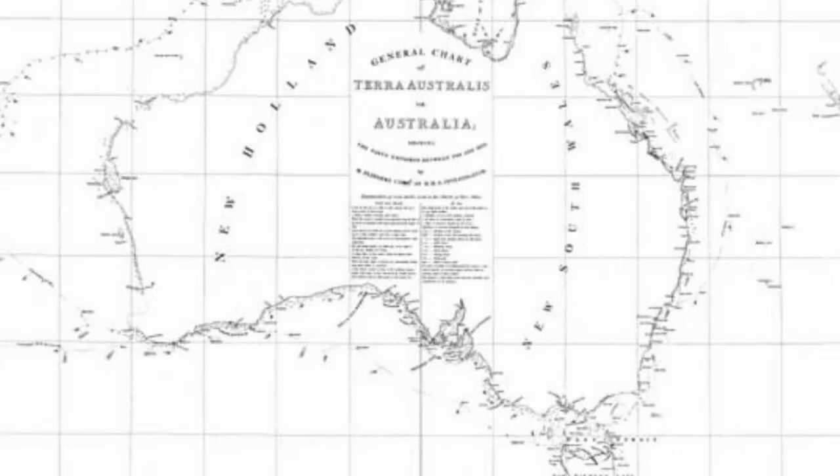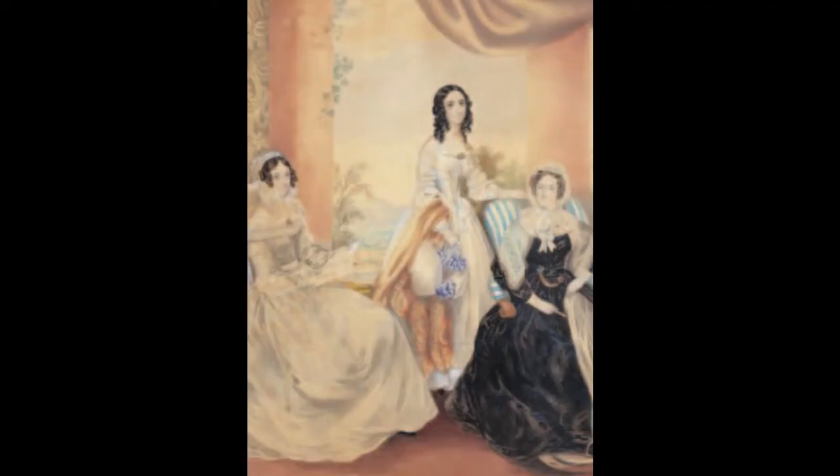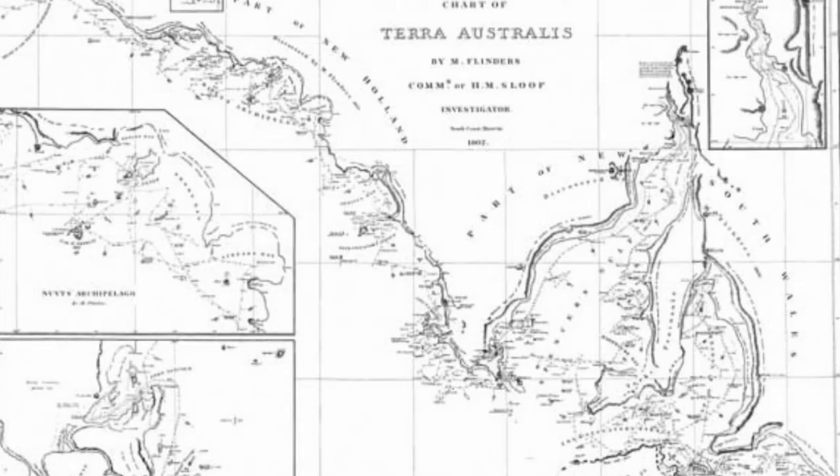He was released in 1810 and returned to England and his wife of nine years. Their daughter Anne was born in 1812. Although in poor health, he set to work to publish his charts and complete three books. He was already unconscious when the final proofs arrived the day before he died in 1814 at age 40. So he did not see his book published, nor the general adoption of his favourite name, Australia.